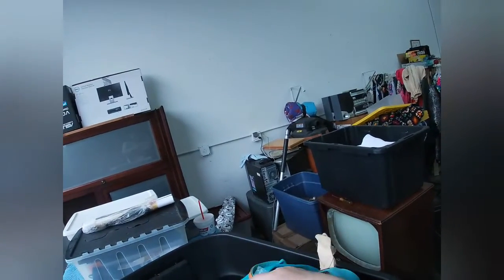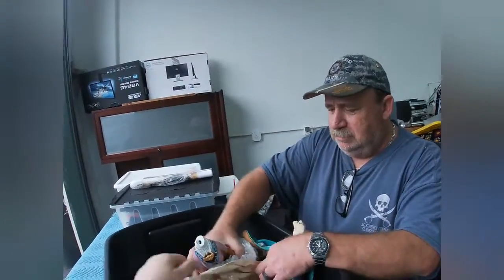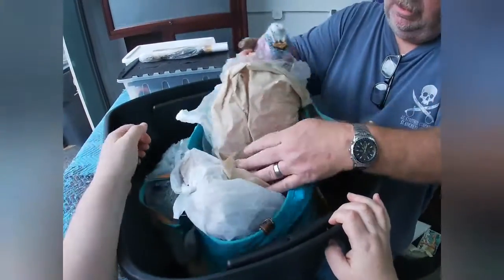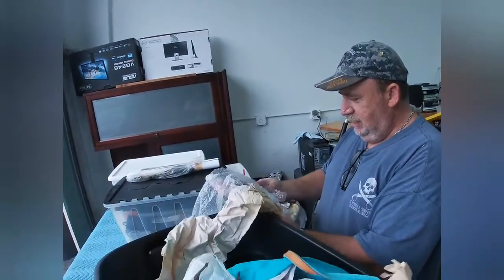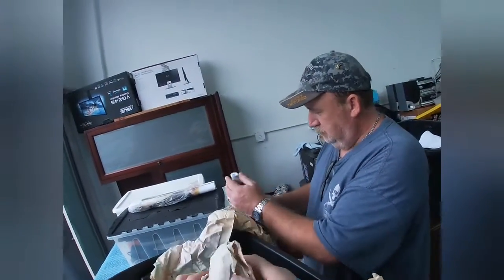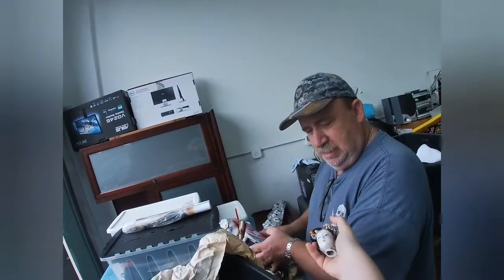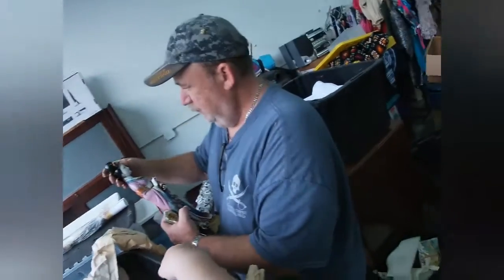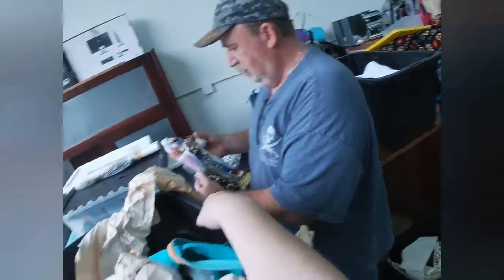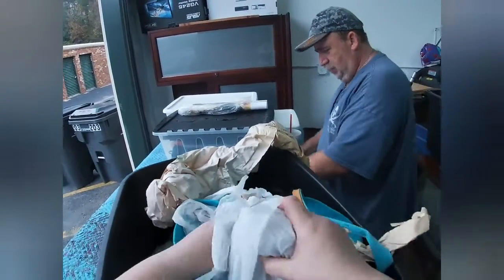We've got a cool porcelain item here but it seems to be missing a head. I found the head — he had them wrapped separately. So we might be able to repair that and stick it in the booth. It's a headless person — pretty cool. We'll think about it. He paid $14 for it in two pieces.